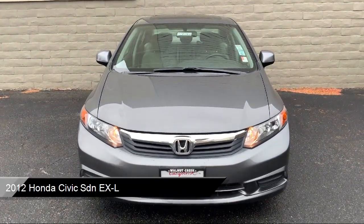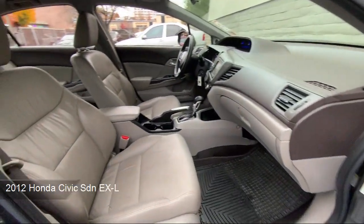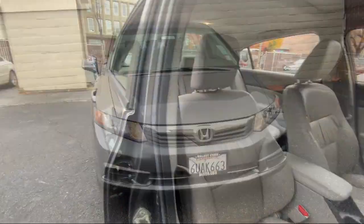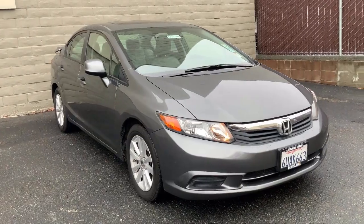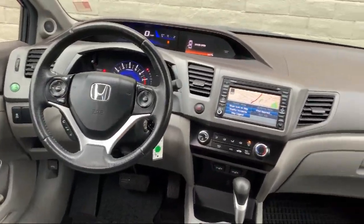It comes equipped with navigation, leather seating, leather steering wheel with auto tilt-away, heated front seats, air conditioning, passenger airbag, steering wheel controls, stability control, sunroof, traction control, and much more.